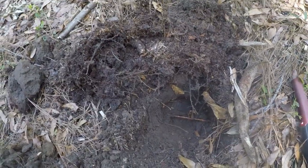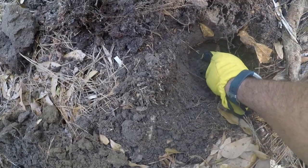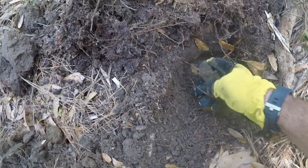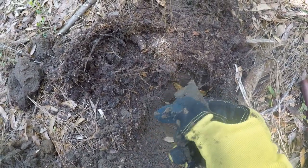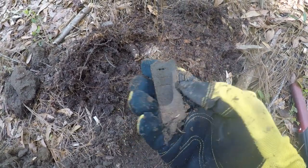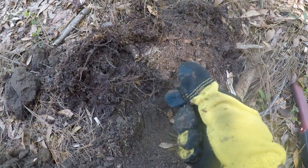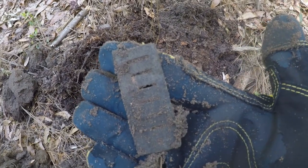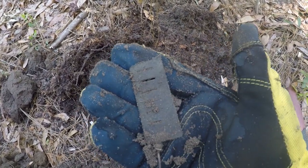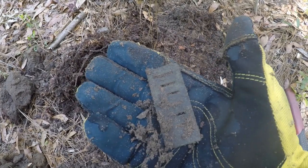Just popped another hole, and I think it is a... a harmonica reed. Ringing up about a 20 on the Minelab Equinox 800. There it is — harmonica reed. I'll take it. On to the next one.